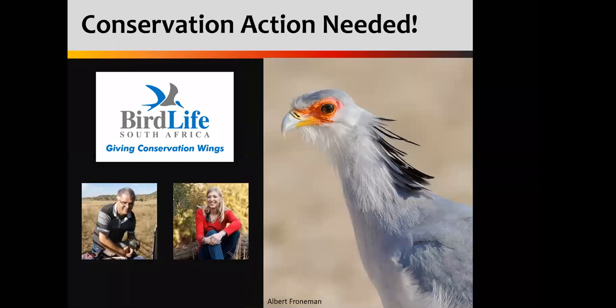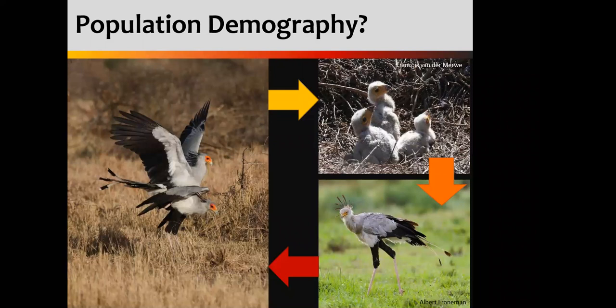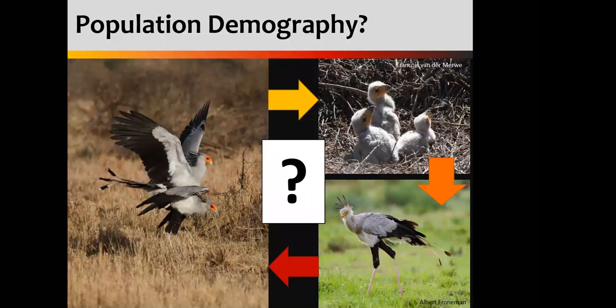Luckily, back in 2011, when my colleagues Ernst Retief and Dr. Hanneline Smit-Robinson realized that secretary birds were starting to raise a few red flags in the conservation space, they got together and decided we needed to do something. With every good conservation project, you need to start at the beginning and try and figure out where the gaps are that need to be researched so that we can create good strategies to help these birds. They started looking at the population demography of the secretary bird and realized that while we had some pretty good data on where the nests are and how many chicks are hatching, we really didn't know what was happening to those chicks when they leave the nest — where are they going, are they surviving, and how many are making it into the breeding population?